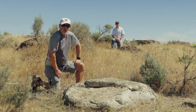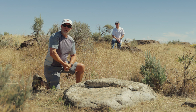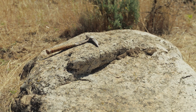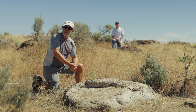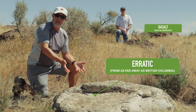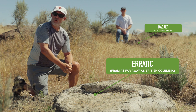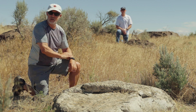My name is Bruce Bjornstead and I'm a retired geologist. I've been working with Friends of Badger for several years identifying some of the geologic features in this area. One of the principal geologic features is what we see right here. This is an ice-rafted erratic — a type of rock that doesn't belong. This is a foreign rock that was rafted in on an iceberg during Ice Age floods, the last of which occurred about 14,000 years ago.